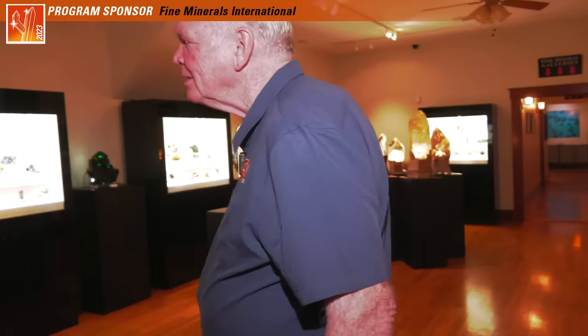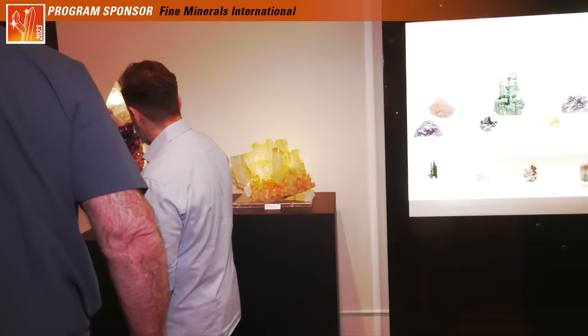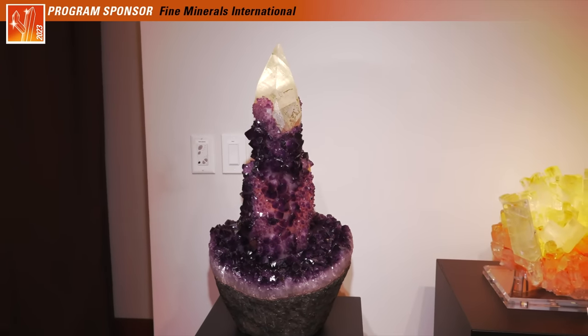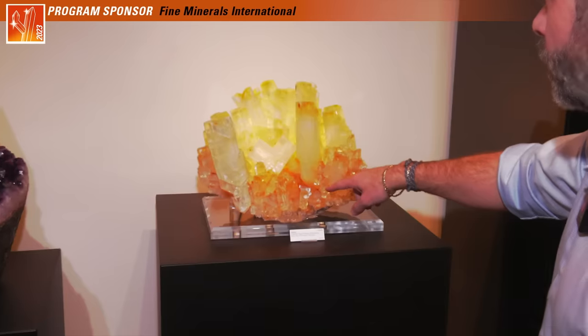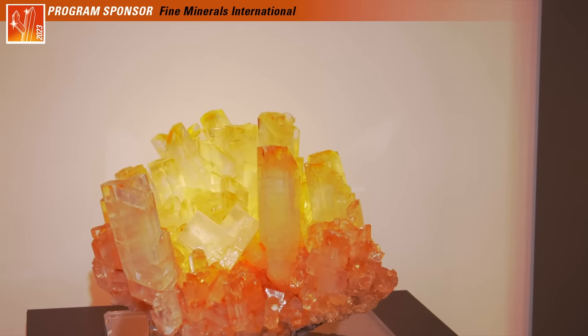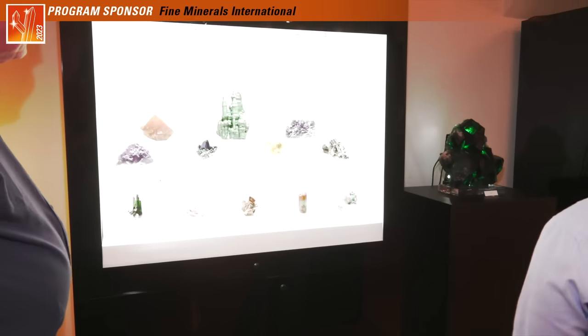Over here we have some of our larger specimens on pedestals. This is a great calcite and amethyst from Uruguay — it looks like a rocket. And this is a halite from the Harz Mountains in Germany with gypsum. It's a really bizarre habit. So it's gypsum and then the halites are in the center. It's really cool. And this is a nice dry climate for it.